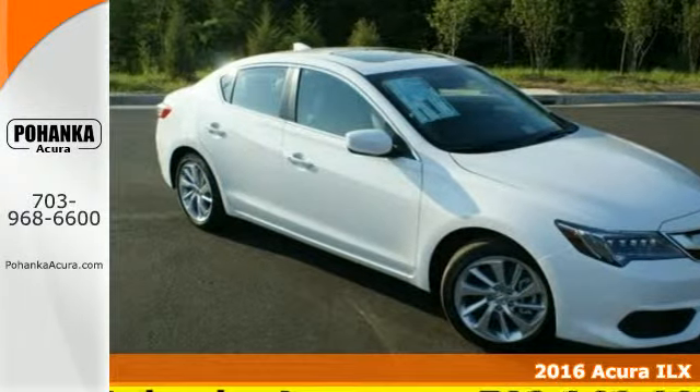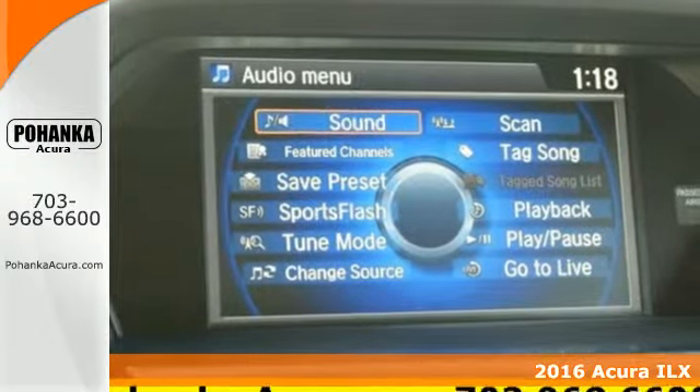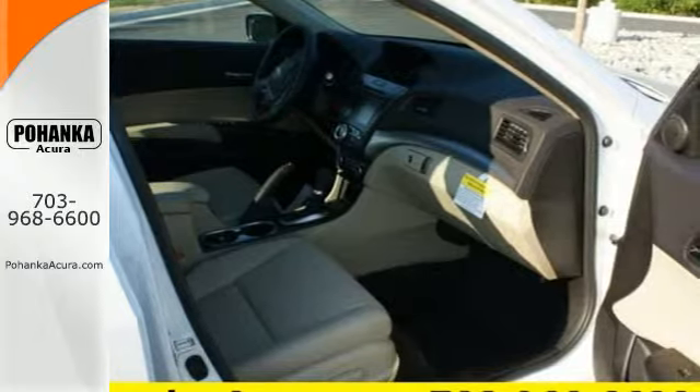Here's a 2016 Acura ILX — a fresh and unique experience. It offers up high performance while maintaining fuel efficiency and low emissions.